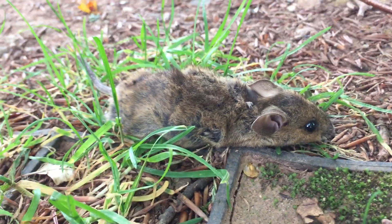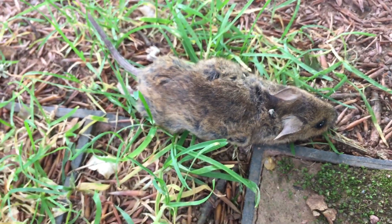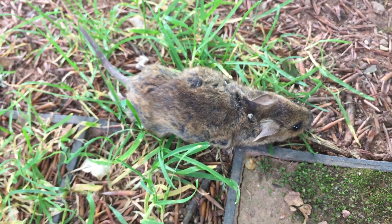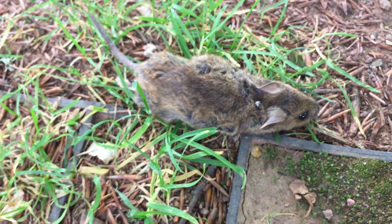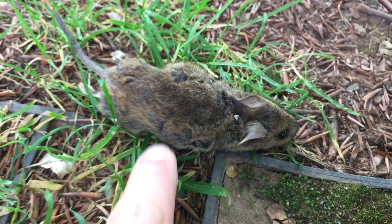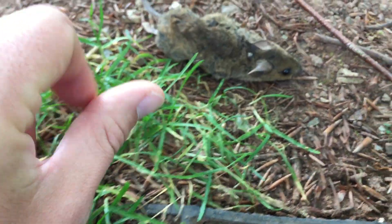Now we need to identify which mouse species it is. There are two you'll commonly come across: the wood mouse and the house mouse. The easiest way to tell them apart is to look at the fur on top. On a wood mouse the fur is quite mottled — you get different shades of brown — whereas on a house mouse it's uniformly one color and generally quite dark. On this one you can see mottled coloring with lighter tan versus darker brown patches, suggesting wood mouse.